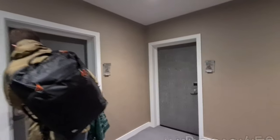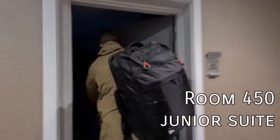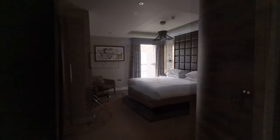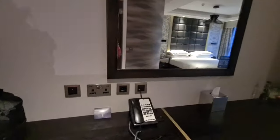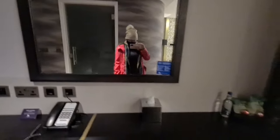The next room we're going to show you is the junior suite — this is room 450 in particular, located in the first elevator block. Again, it's a spacious room with a different layout to the executive room.